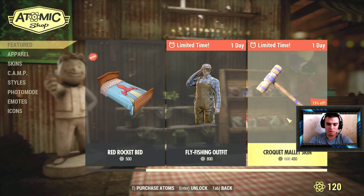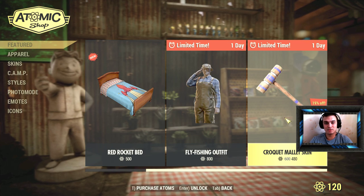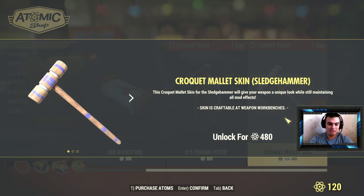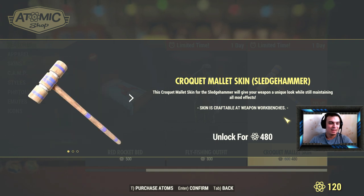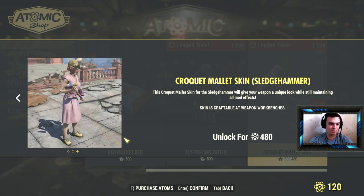that there is the croquet mallet skin. I believe that's how it's pronounced — if I mispronounce it I do apologize, I am from Ukraine. Let's take a look at it. It says it's got a nineteen percent discount, so instead of 600 it costs 480 atoms, but still I would not pay this amount just for a couple of blue